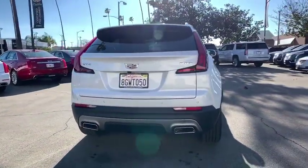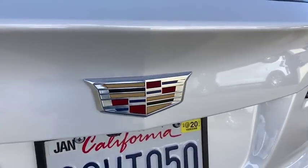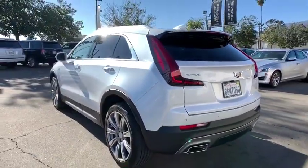Keyless entry, power liftgate, remote engine start, backup camera, anti-lock braking system, traction control, power passenger seat, stability control, leather-wrapped steering wheel, Bluetooth.